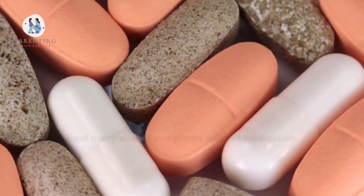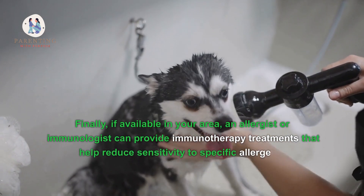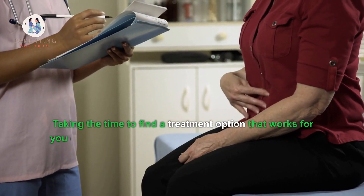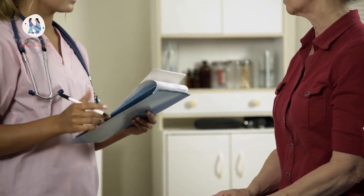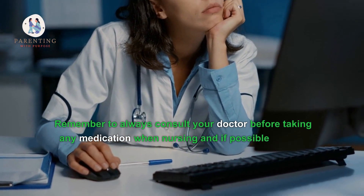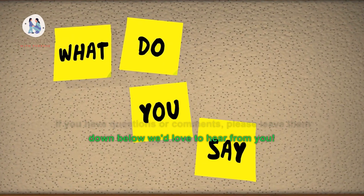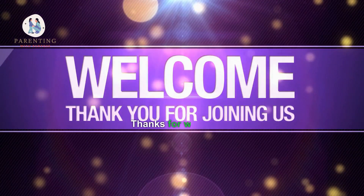Additionally, acupuncture or acupressure can be used to treat many allergy symptoms without medication. If available in your area, an allergist or immunologist can provide immunotherapy treatments that help reduce sensitivity to specific allergens. Taking the time to find a treatment option that works for you can help alleviate symptoms without disrupting the nursing relationship. Remember to always consult your doctor before taking any medication when nursing, and if possible, use the lowest dose for the shortest period of time to minimize potential risks.